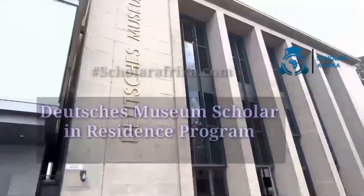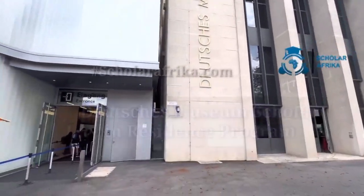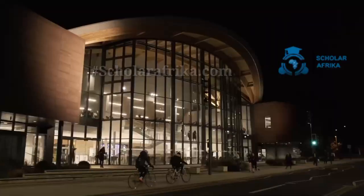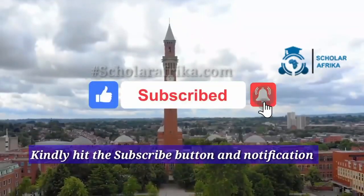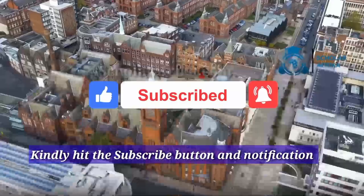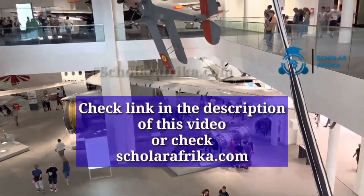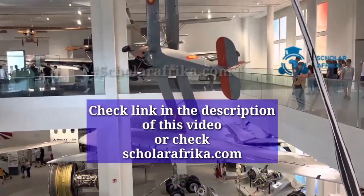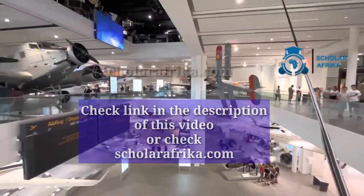Here you will learn about how to apply for the Deutsches Museum Scholar-in-Residence program. Before you begin, we implore you to kindly hit the subscribe button to stay tuned to our channel and to keep seeing scholarship alerts. Ensure not to skip any part of this video to avoid missing out on useful information. You will find all relevant links to this scholarship application on our website, or check the link in the description of this video.